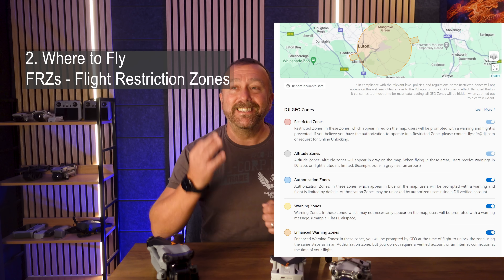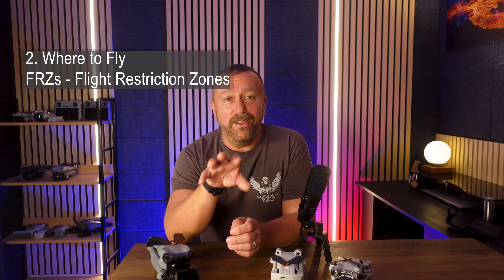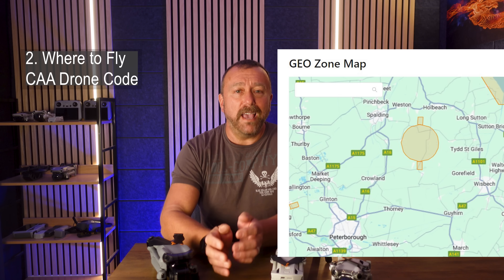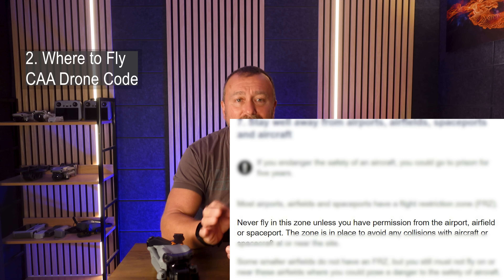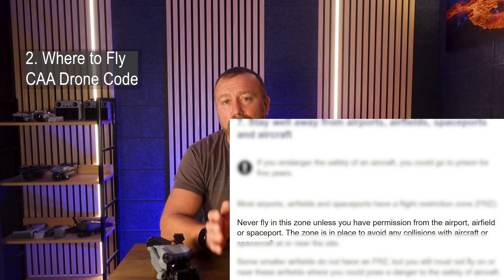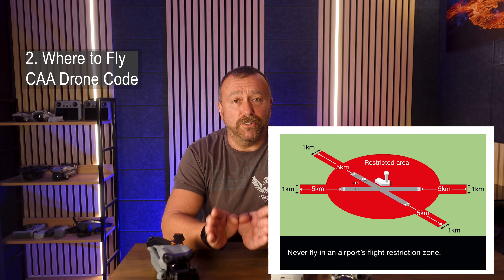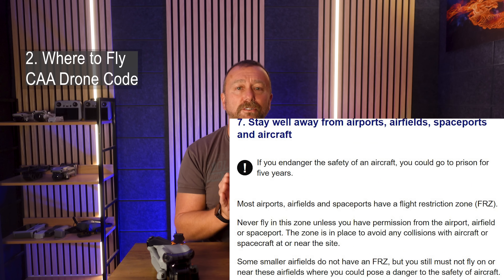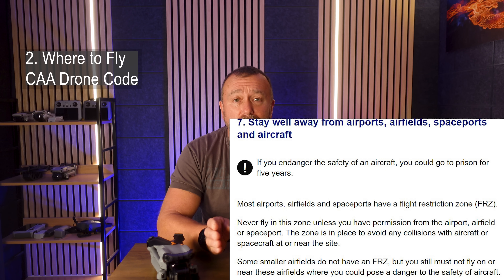Well, it's all about location. Whilst you better not be flying anywhere near somewhere like Heathrow, what about a quiet airfield in the middle of nowhere? If you look at the CAA's drone code text, it clearly states that you can't fly unless you have permission from the airport's air traffic control. It goes on to show the general shape and dimensions of the flight restriction zone, and clearly states not to fly within it.